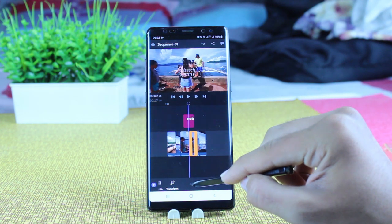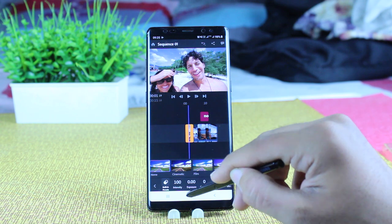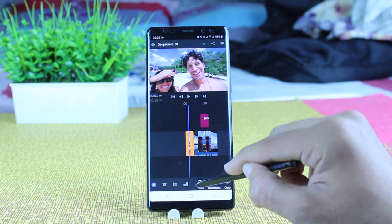You can add transitions to your videos as well. This is a really good video editor with pro quality video, easy editing, a multi-track timeline, and many more features.